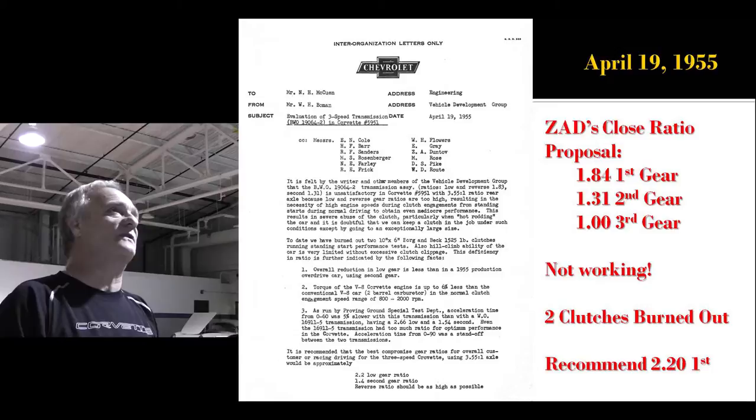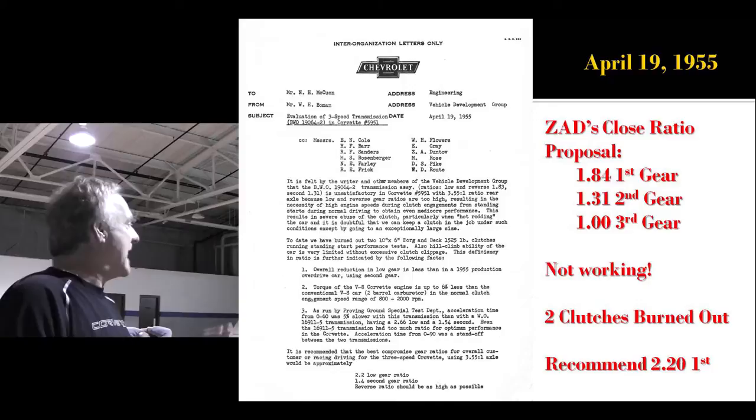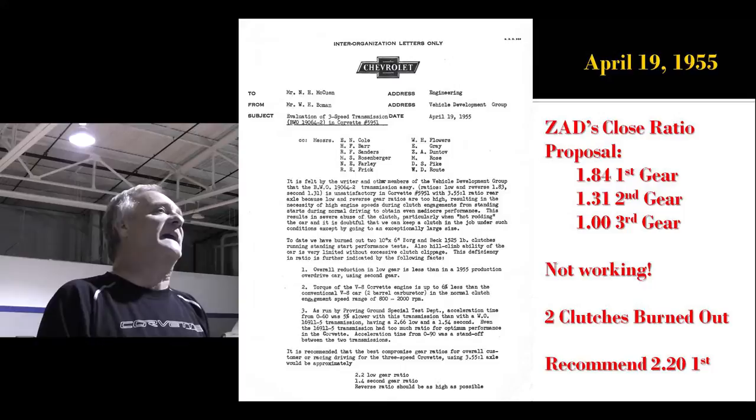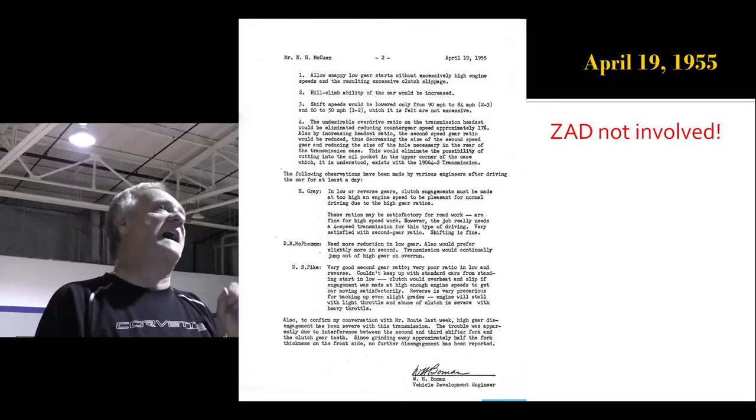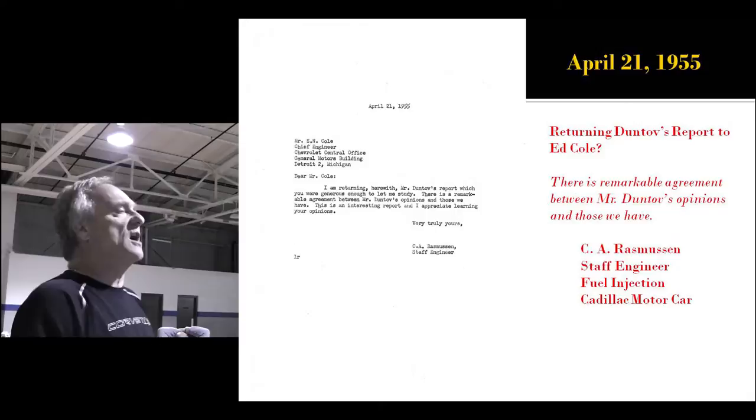Back to his close-ratio proposal — it's 1.84. It didn't work; they burned out two clutches. But Zora's gone — he's being copied on this, but he's not in the engineering circle at Chevrolet anymore. That's where someone else came up with the 2.2 ratio. It didn't come out as that — came out as 2.94, because they couldn't get it in time until '56. But basically he's not involved in Chevy engineering anymore, though he is getting courtesy copies.